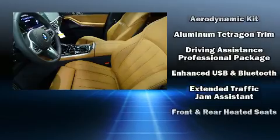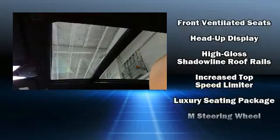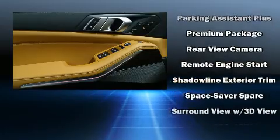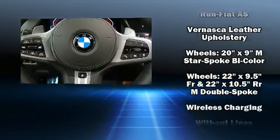Safety equipment has been integrated throughout including traction control, brake assist, a security system, and four-wheel disc brakes with ABS. You'll never lose visibility with rain-sensing wipers which activate automatically when the drops start to fall.